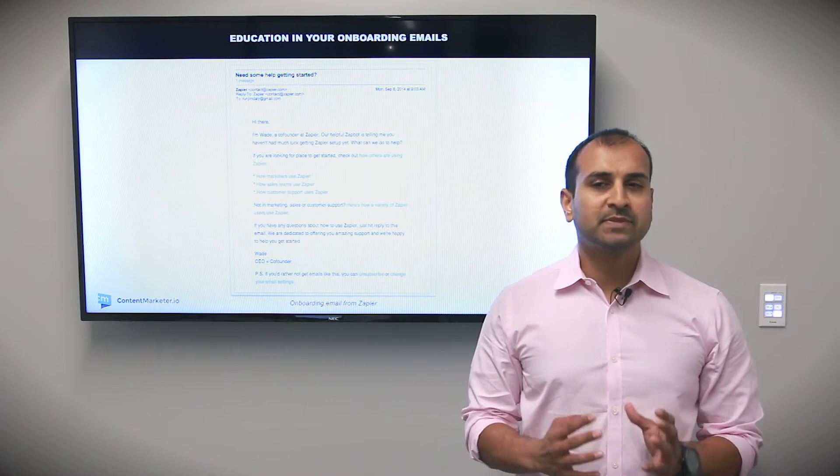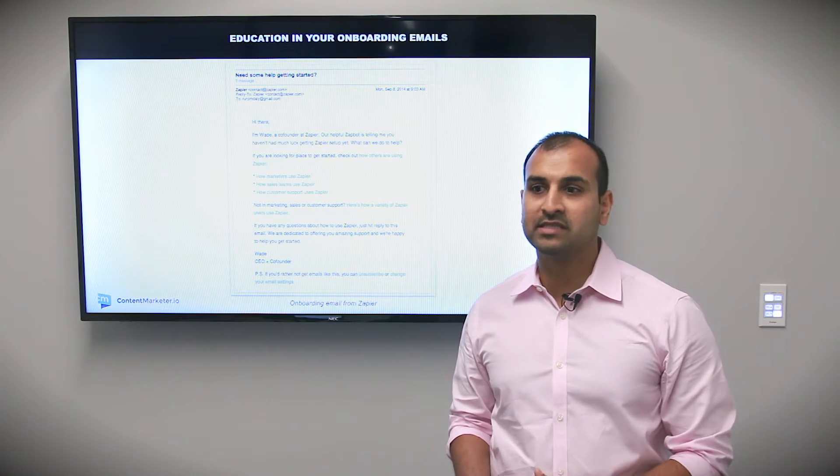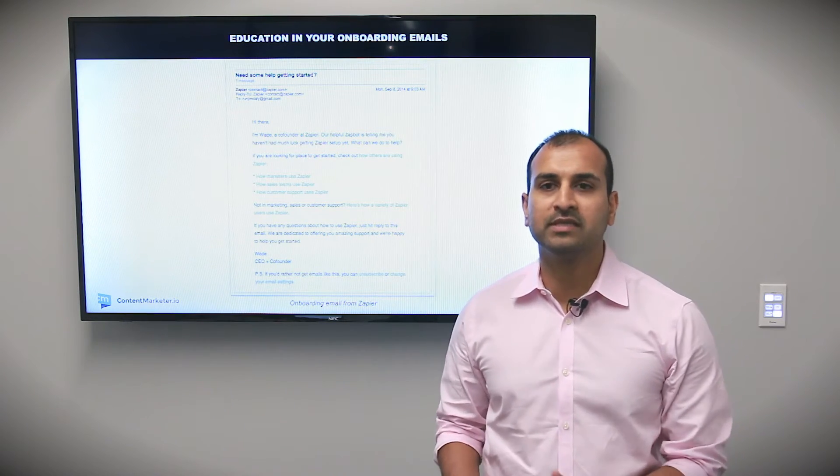What does that mean? Specifically, this applies to mostly e-commerce as well as SaaS businesses or any type of subscription business. At the end of the day, a smarter customer is a better customer. And frankly, with all the software available these days or any type of subscription model coming out these days, you got to learn a lot. You got to make your customers smarter.